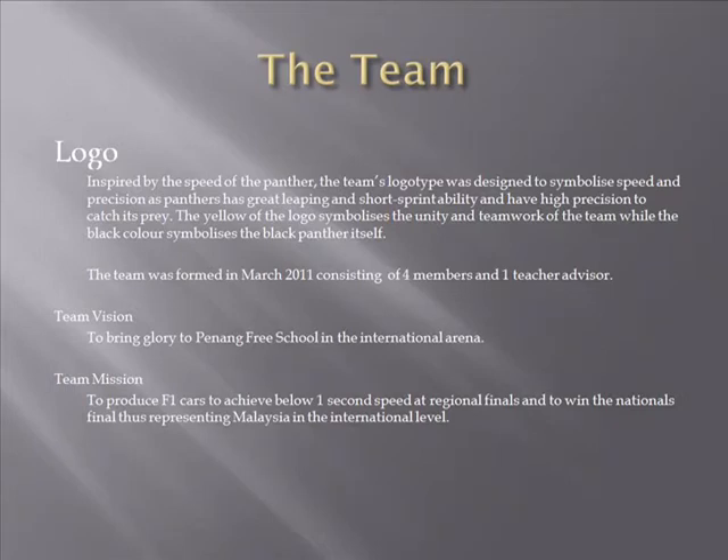The team was formed in March 2011, consisting of four members and one teacher advisor. Team Vision: to bring glory to Penang Free School in the international arena. Team Mission: to produce F1 cars to achieve below one second speed at regional finals and to win the nationals final, thus representing Malaysia at the international level.